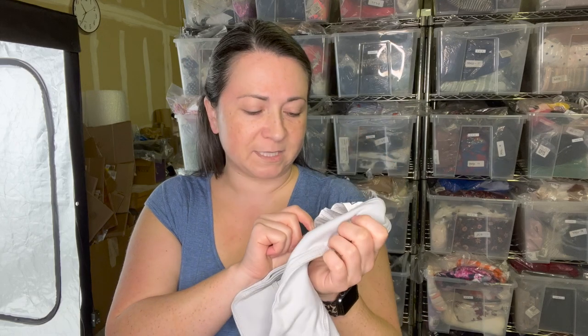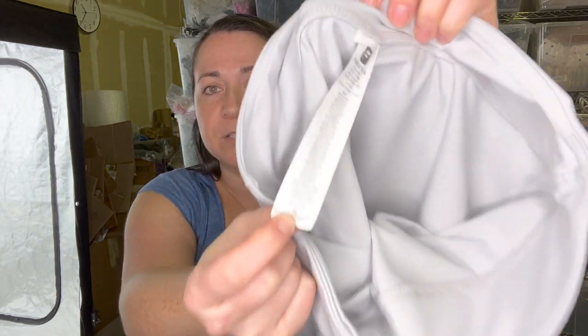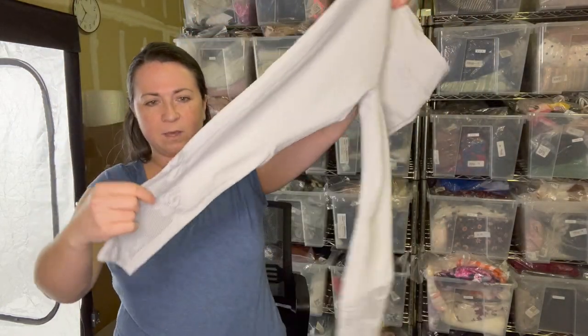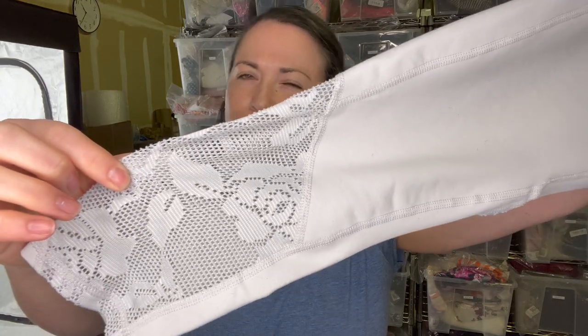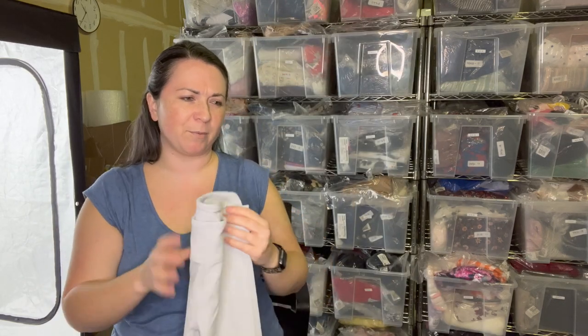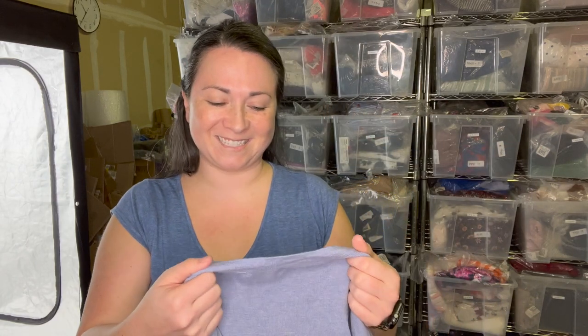Next is a pair of Fabletics leggings. These actually have the brand tag in them — I talked about them recently in a video. I like selling them, but oftentimes there's no sizing information. These are a size small in a stone gray with this really pretty mesh roses at the bottom. They're probably three-quarter length. They're cute — I like selling Fabletics.